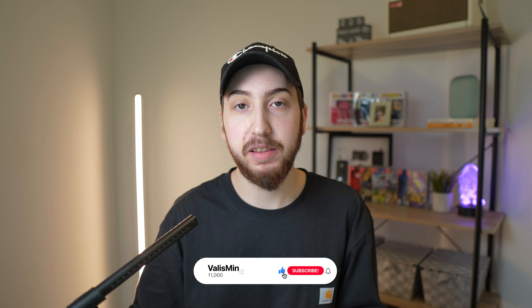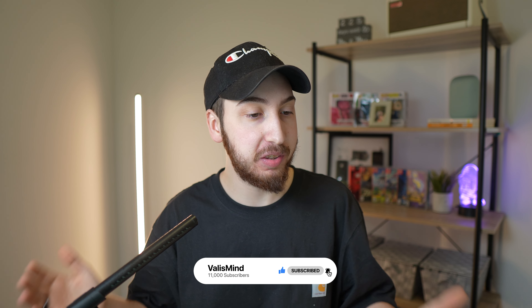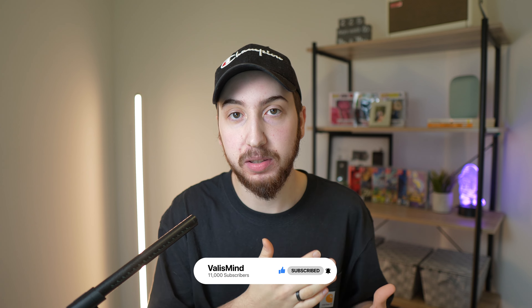But before we do, a like and a sub to the channel would go a really long way. We only started this channel just seven months ago, so it's just wild to me that we've hit 11,000 subscribers in those seven months. The support you guys have shown me has just been absolutely incredible — it just means the world. So thank you so much for watching, subscribing, and just being there for all of the content I've posted on this channel.